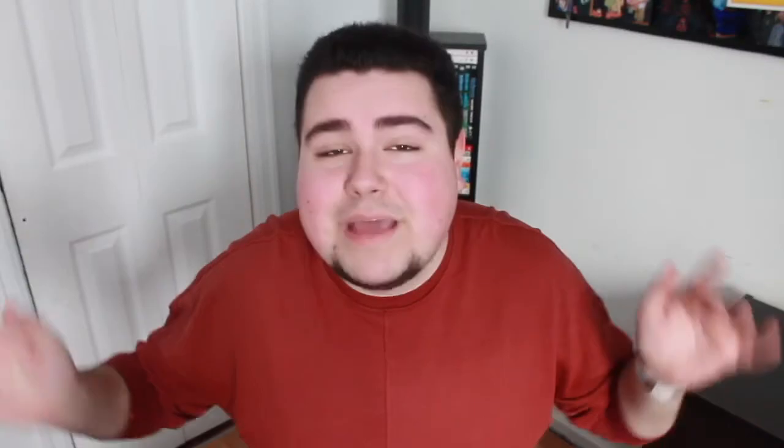If you've been on my channel before, you've probably seen that I'm really into iPhone and iPhone accessories. Back when I had my iPhone 7 Plus I made a best iPhone 7 Plus cases video, and now I have the iPhone X and I've collected quite a few cases. So for today's video we're gonna be doing a best iPhone X cases video. Let's get started.